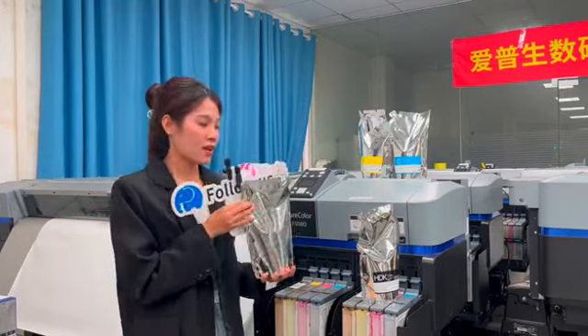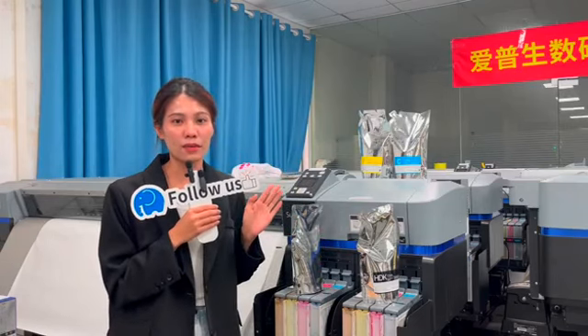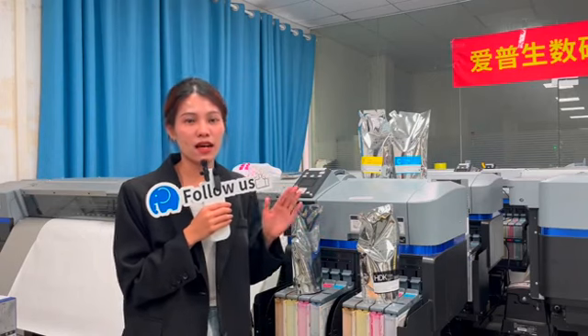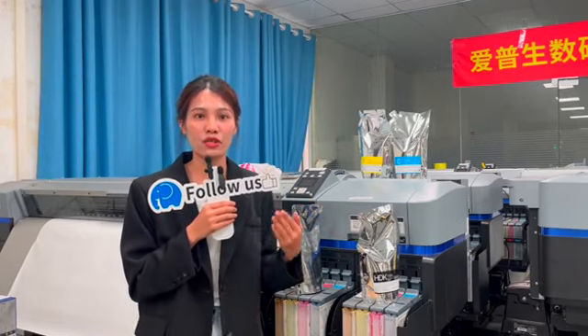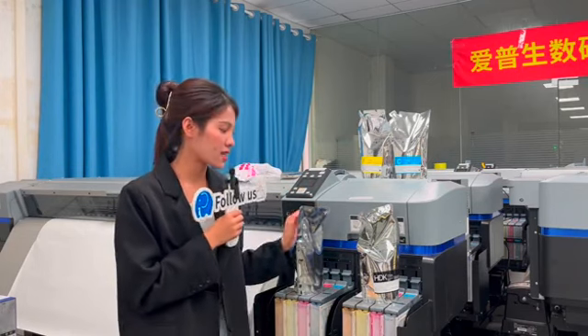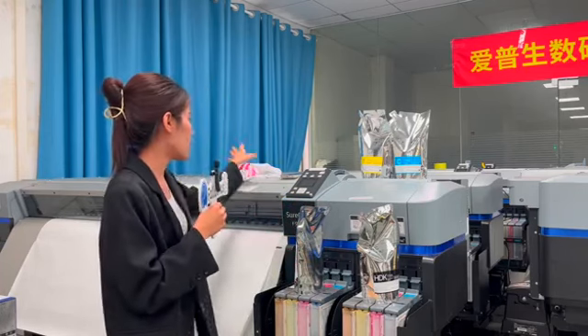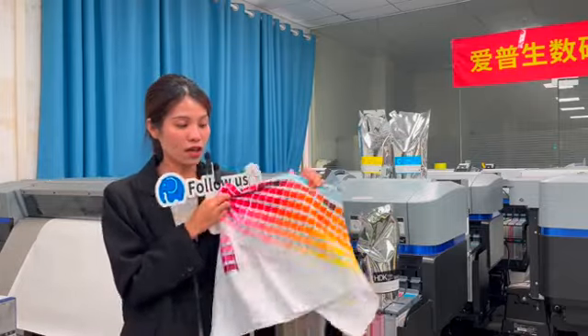The second point is the color of the copy ink. We tested the ink many times on our Epson printer before launching it on the market, and our customer feedback is that this ink color is almost 95% the same as the original ink. We can show you the color card.